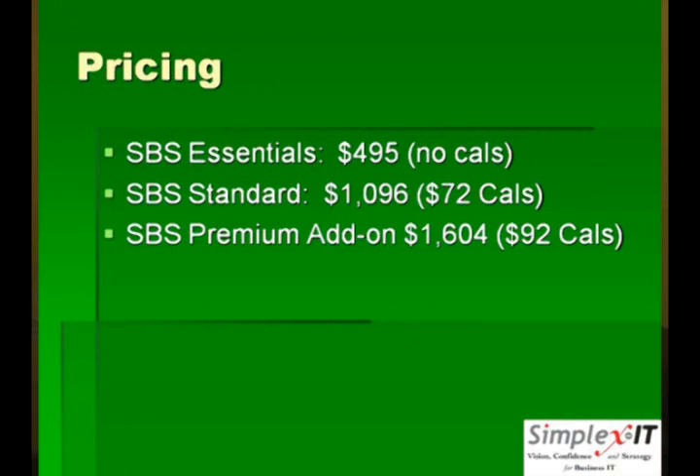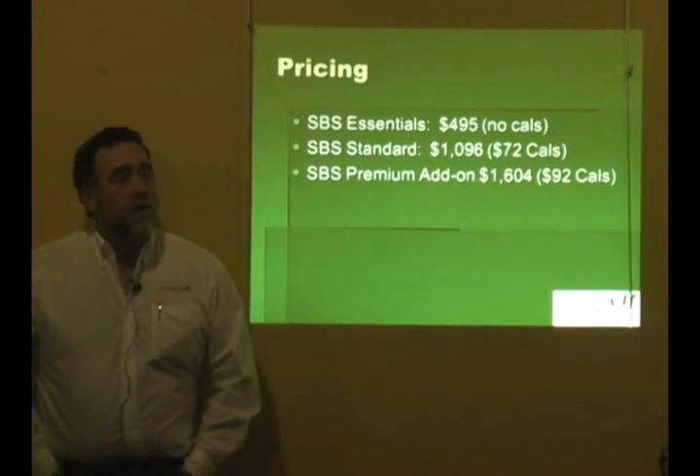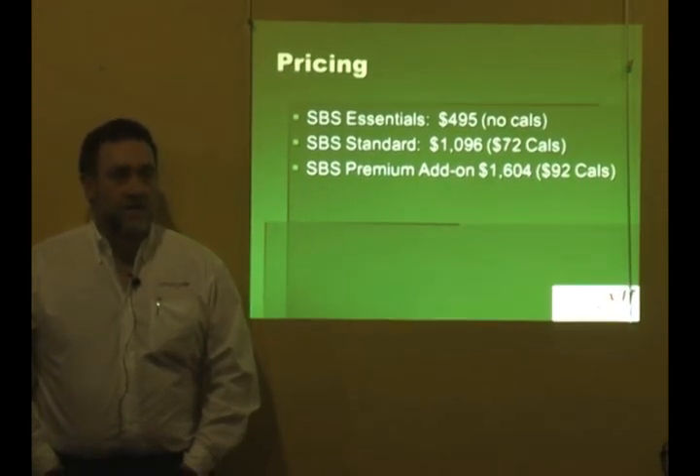SBS Essentials is essentially a Windows server that's a little trimmed down in terms of what you can do. No Exchange, and it can handle up to 25 connections — 25 computers can connect to it. You can do file and print, you can run applications on it, all that good stuff. No SQL, no Exchange — but also no CALs. So you can have up to 25 computers connecting to this server without any additional cost.